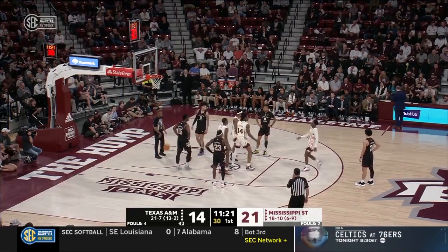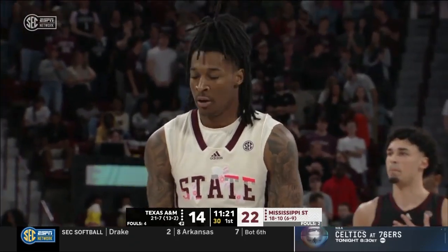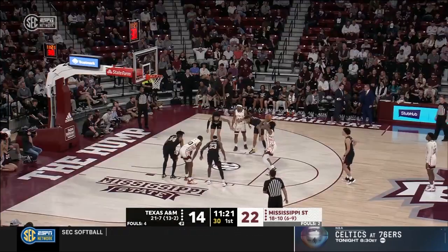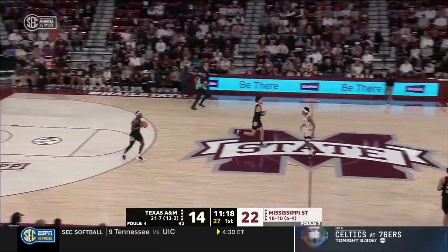Stevenson has hit 20 of 26 on the year — makes the first. He's a transfer from Southern Miss, a Mississippi native from just down the road in Columbus, played high school basketball at New Hope. Went to Southern Miss where he started 74 of his 99 career games. Averaging four points a game this year for Mississippi State.